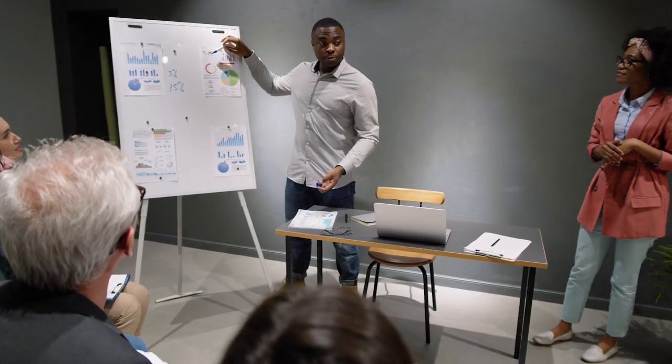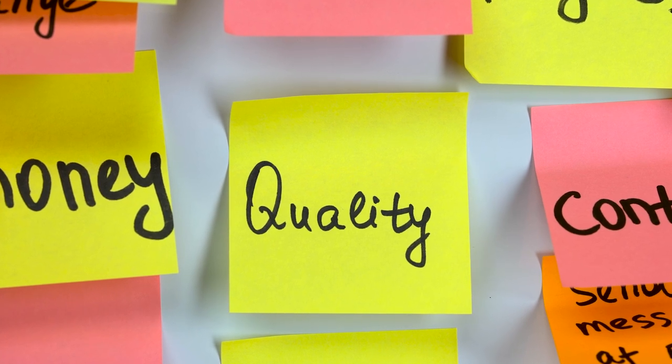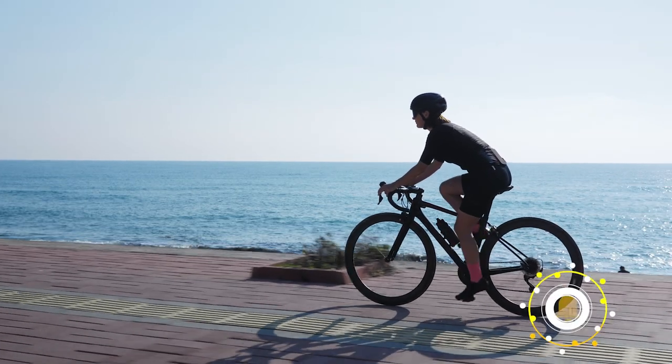We made this list based on our own opinions, research, and customer reviews. We've considered their quality, features, and values when narrowing down the best choices possible. If you want more information and updated pricing on the products mentioned, be sure to check the links in the description box below. So, here are the top 5 best folding bikes.